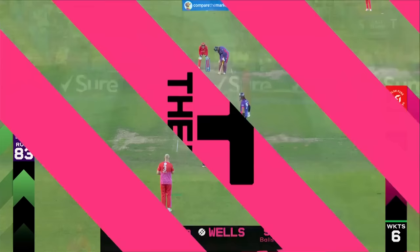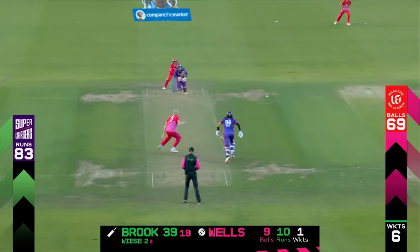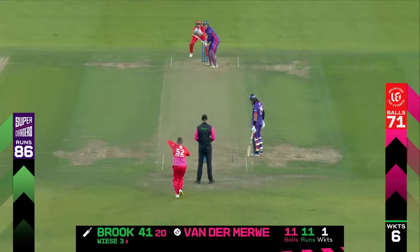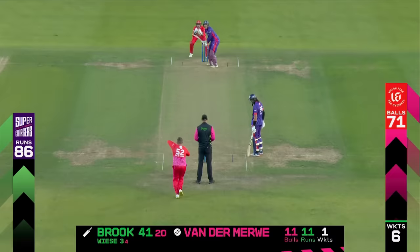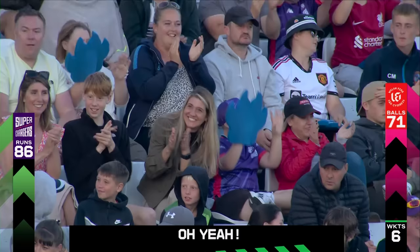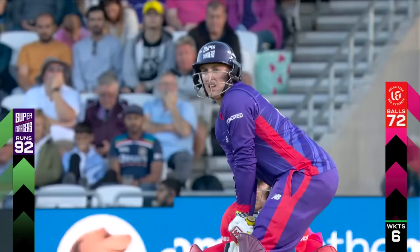That's Vili with a W. Nicely worked into the onside — might push for two, and they will. Good running. Straight down the ground for half a dozen — that is a wonderful strike. Just so smooth, wonderful foot movement, beautiful swing of the bat, head over the ball. Any young kids out there, watch this.